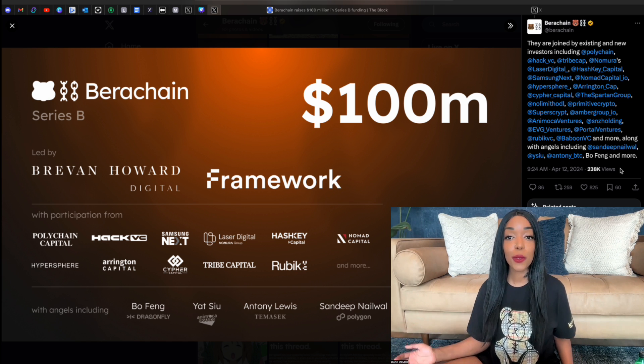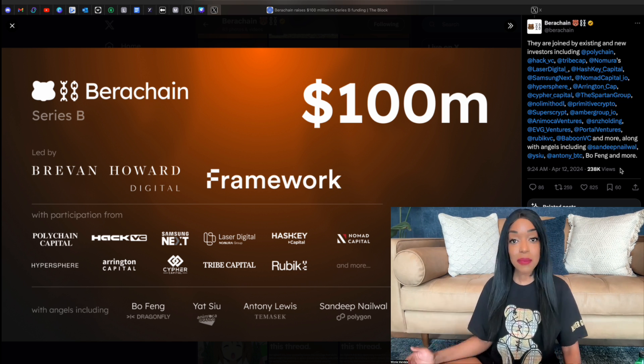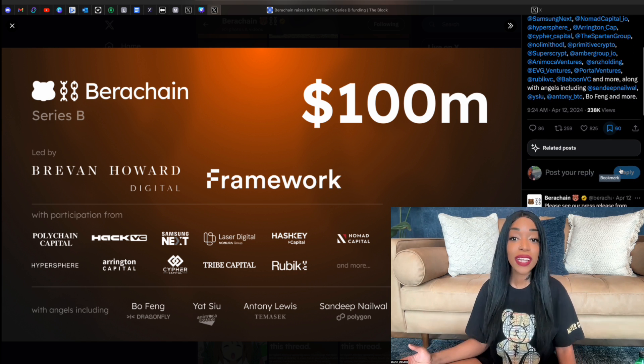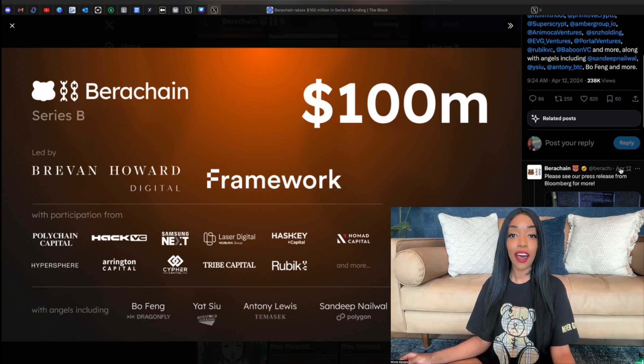Other participants include Polychain Capital, HackVC, Samsung Next, Laser Digital, Hashkey Capital, Nomad Capital, and many many others.